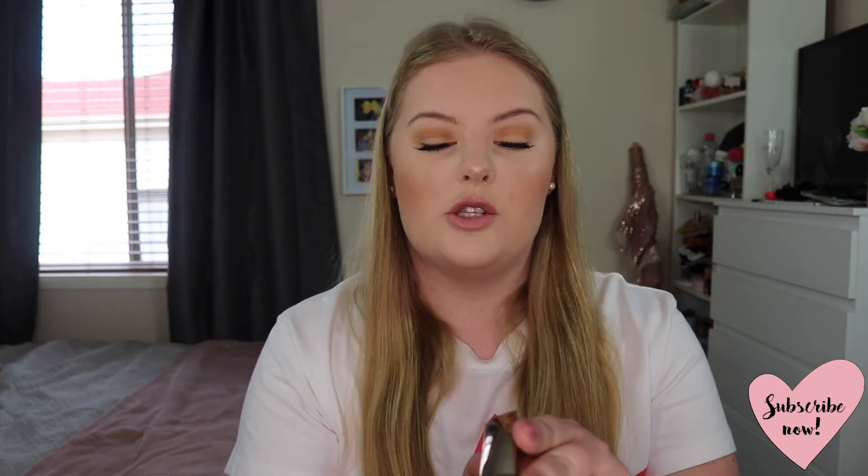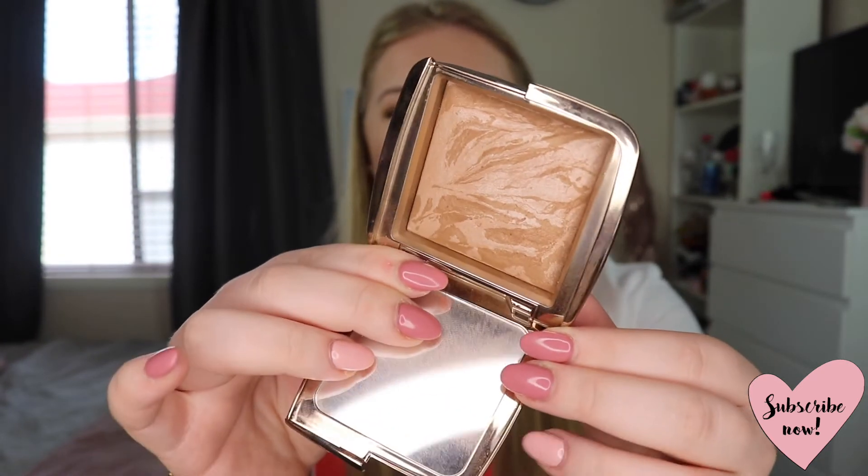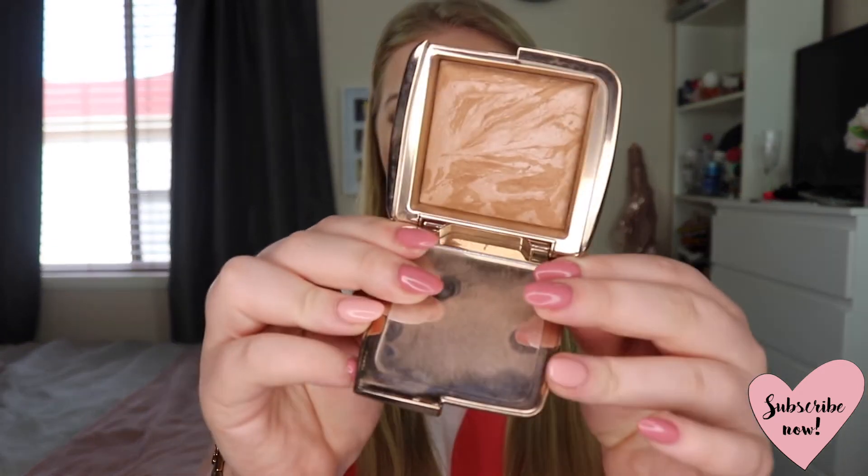Next I have a bronzer from Hourglass — the Ambient Lighting Bronzer in Luminous Bronze Light. I believe this is their lightest shade. It is absolutely stunning on the skin. It has a little bit of shimmer but once applied to the face it just looks gorgeous. It's not too dark so it doesn't leave you looking orange. Beautiful bronzer and I've really been enjoying it.